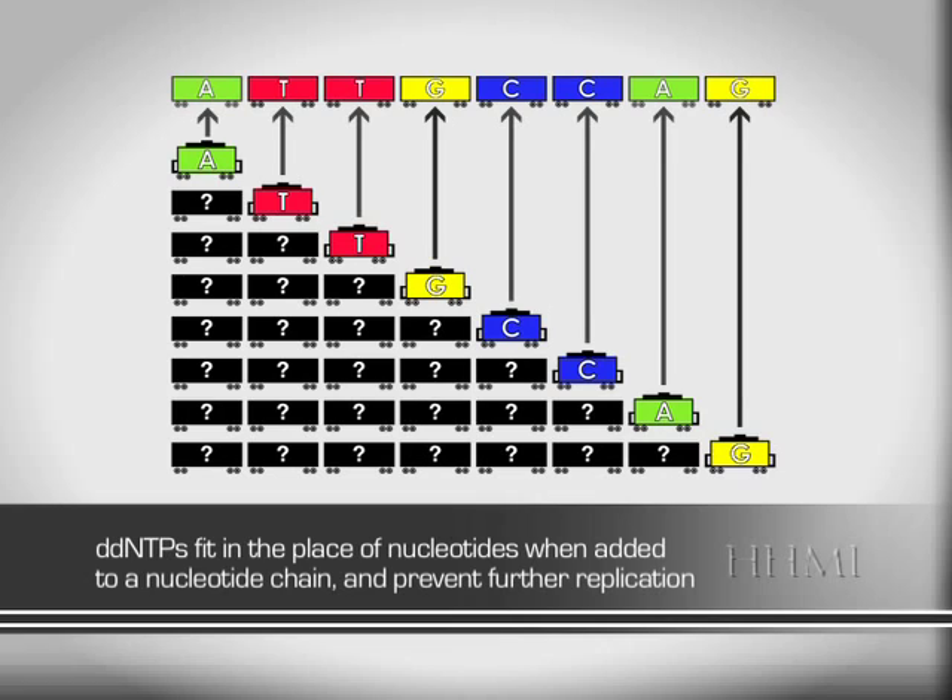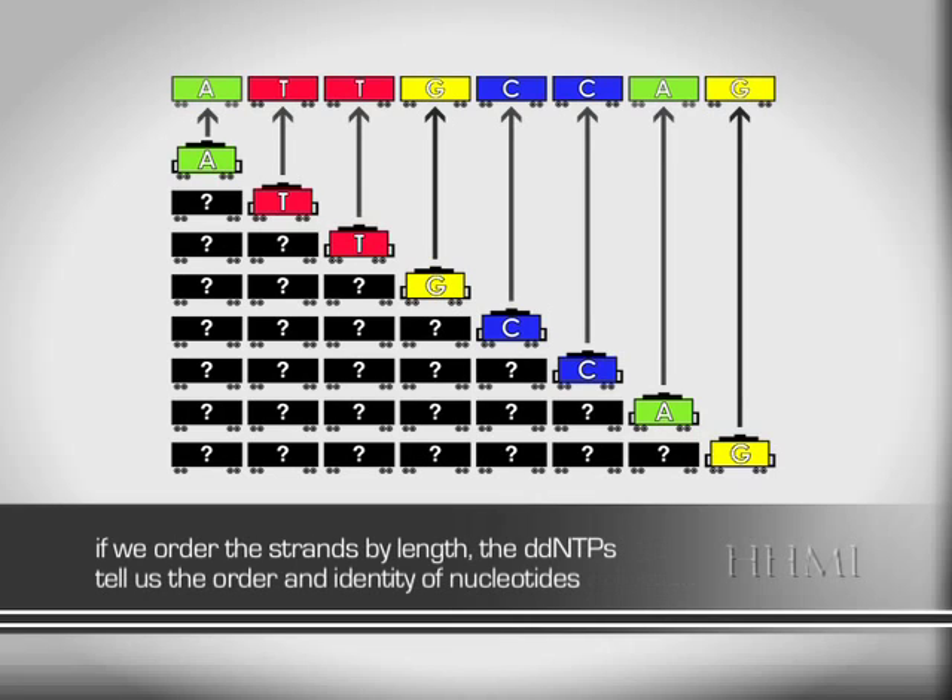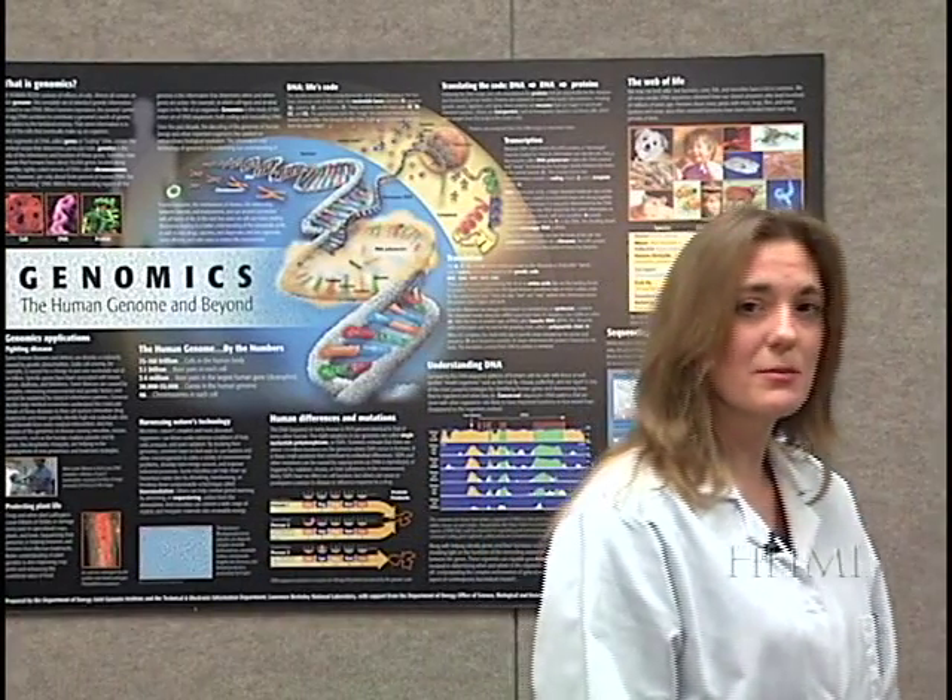After a while, we end up with thousands of copies of portions of the train, each copy being one nucleotide longer than the previous copy. Because we only copy the train from one direction, the cars are all in the same order — just of different lengths. If we line up the shortest train to the longest, we can read the last car of each train and see the identity and order of each nucleotide. That should give you a basic overview of what we do. Let's go into the lab and follow an actual DNA sample through the sequencing process.